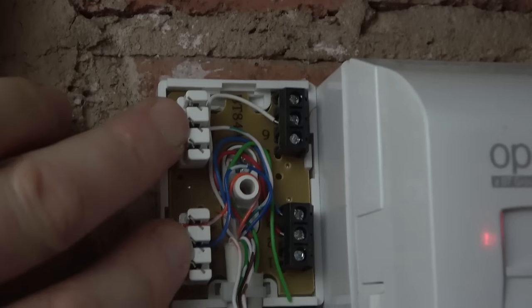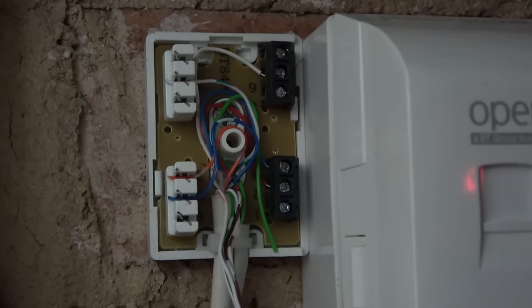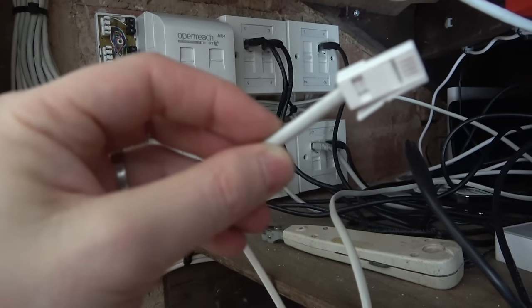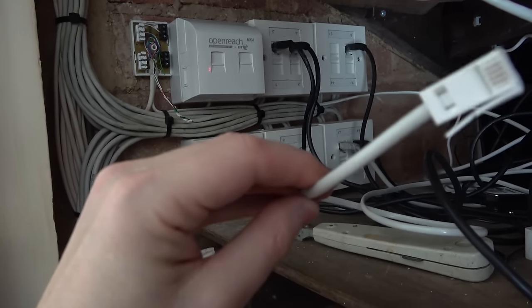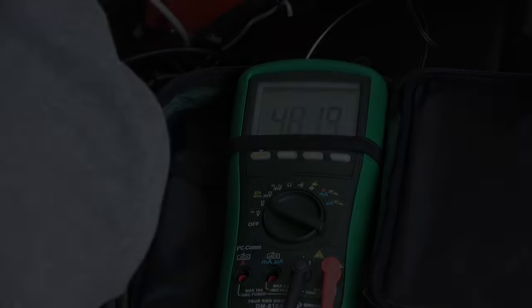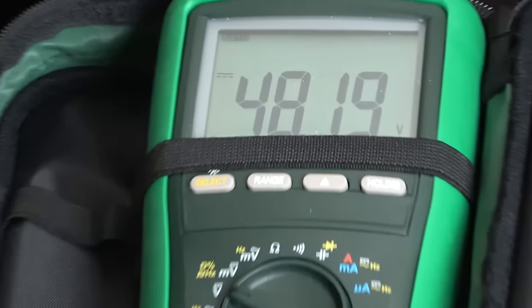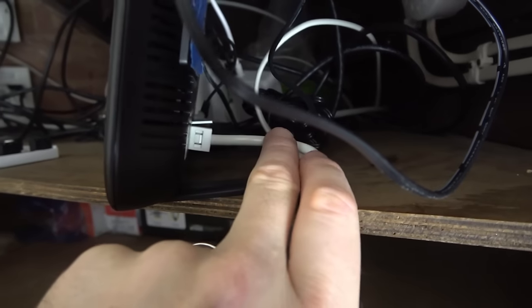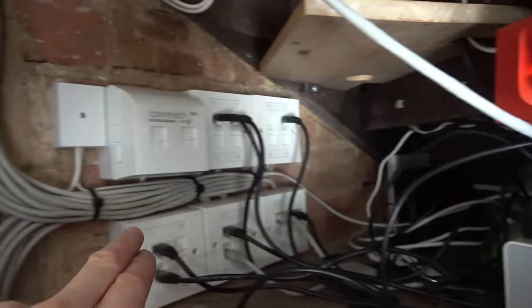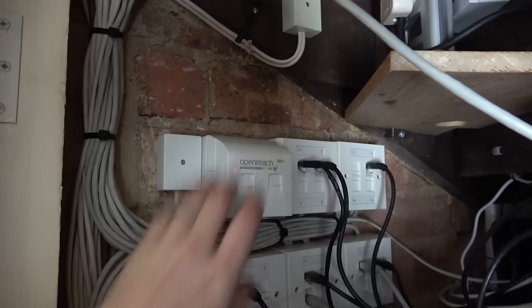Now let's get a multimeter and measure across terminals 2 and 5, which carry the dial tone. A normal UK telephone line is 50 volts DC. With everything wired up and the router plugged in last, we measure across 2 and 5 and get 48 volts - essentially the same as a normal UK telephone line, which is interesting to know. The cable comes out, loops around, cable-tied to the wall, goes into the junction box, and connects up the rest of the house, leaving the master socket intact.